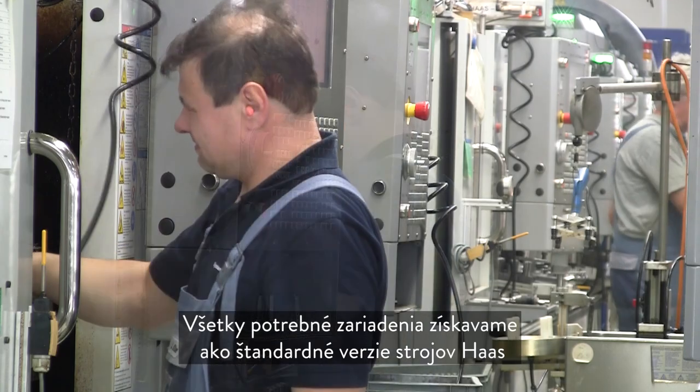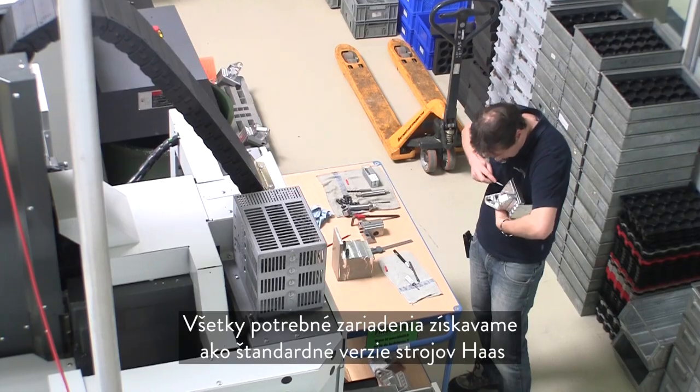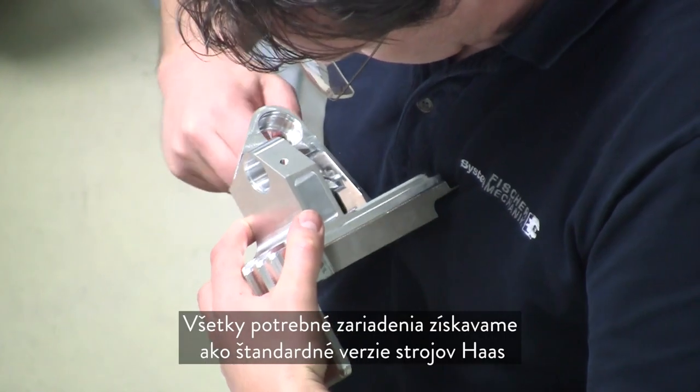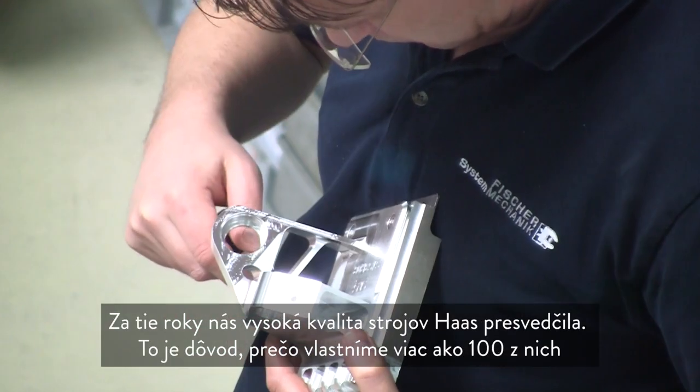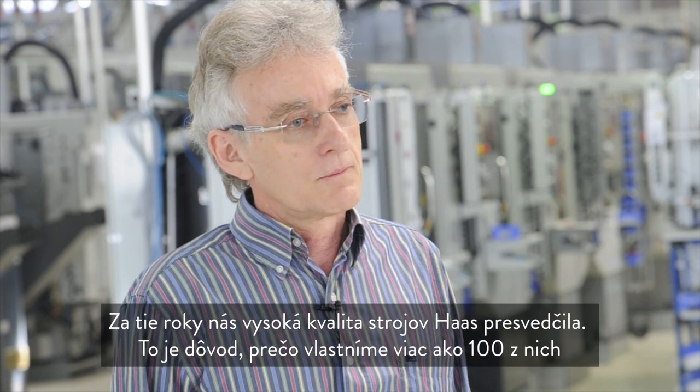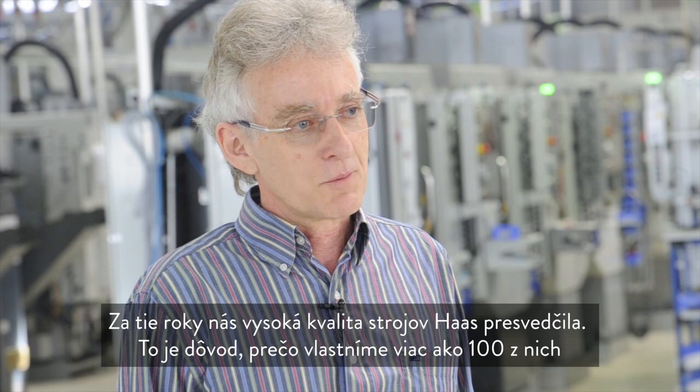Everything that can be standardized is procured as standard — and so too are the machines. Over the years we have been able to convince ourselves of the qualities of the Haas machines, and we now have over 100 Haas machines in operation.